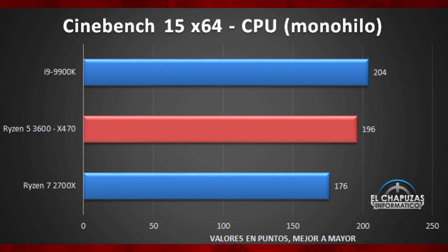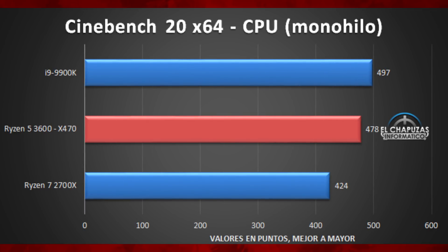The Cinebench R15 single-thread results also seem a little strange. The 2700X result looks about right at around 176. The 9900K seems a bit low — they usually come in around 215 — but 196 would still be very decent. For the 3600, I don't think anybody would complain about that. And then in Cinebench R20, we see another good result, slotting itself in between the 9900K and the 2700X.